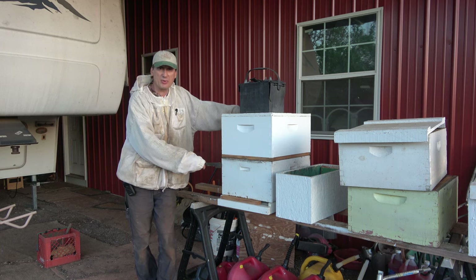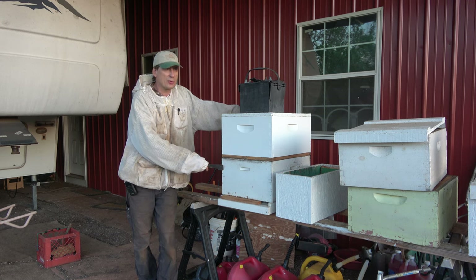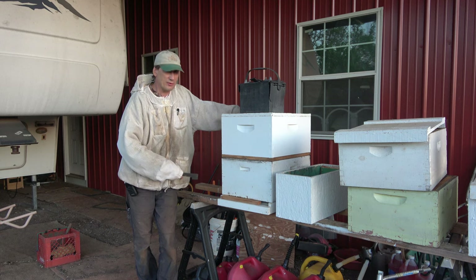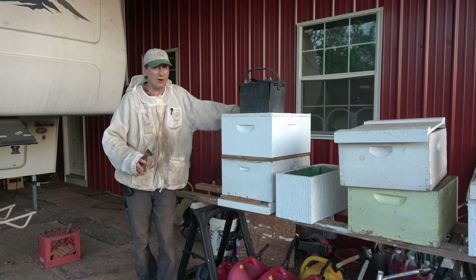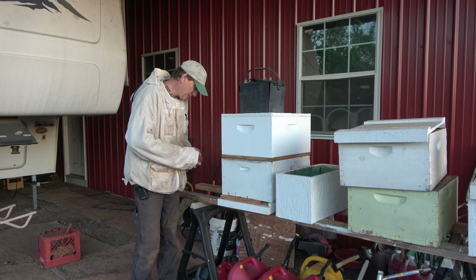This queen also needs to be marked. So if we find her, we'll mark her blue for last year, because she's a swarm queen that came from a hive. Obviously she's not this year's queen that emerged from a swarm cell — she was just too far developed that early in the season. There's no way, but I could be wrong. We're going to mark her blue anyway.